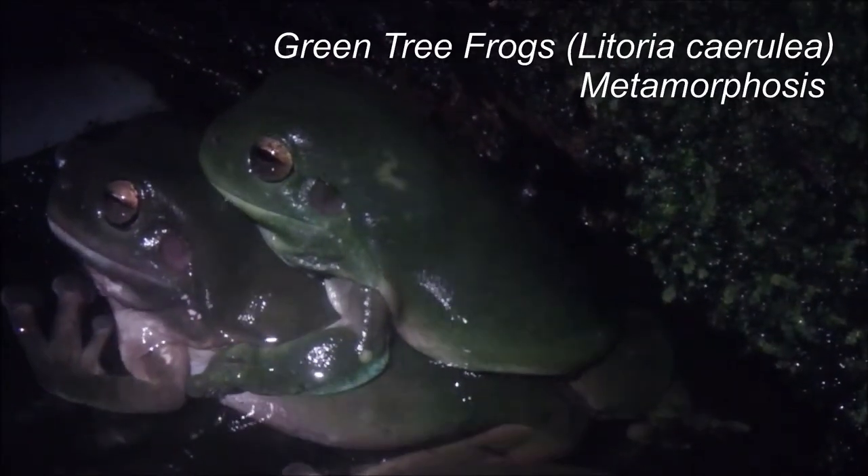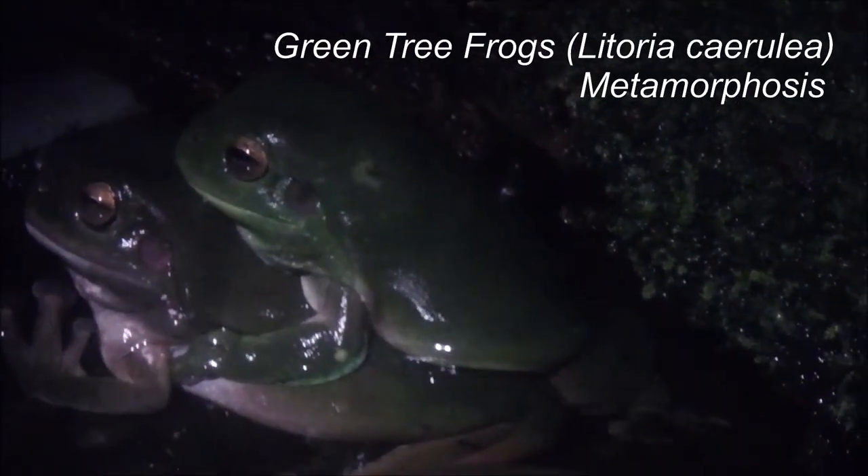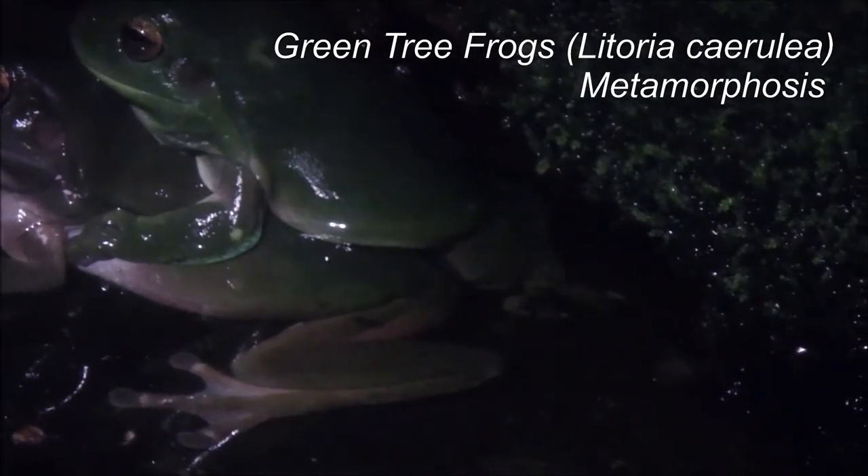It is a rainy night and a pair of Litoria caerulea green tree frogs are mating in one of my water collection tanks. The male is on top of the female and is gently squeezing her to get her to release her eggs. This is called amplexus — an external form of egg fertilization.